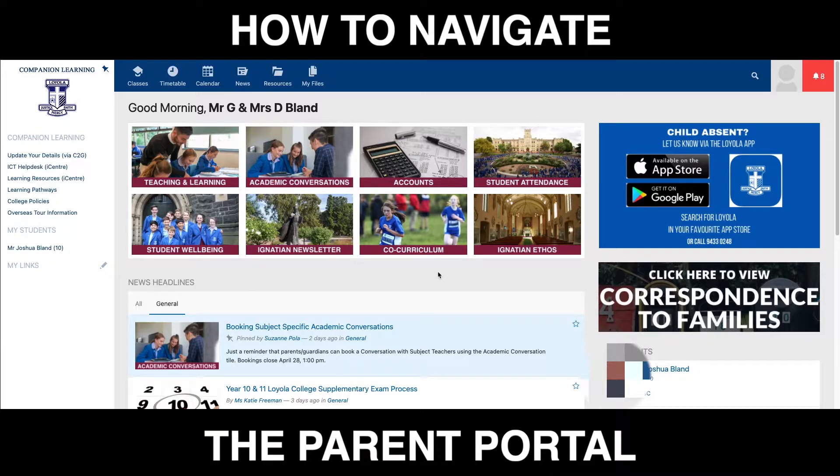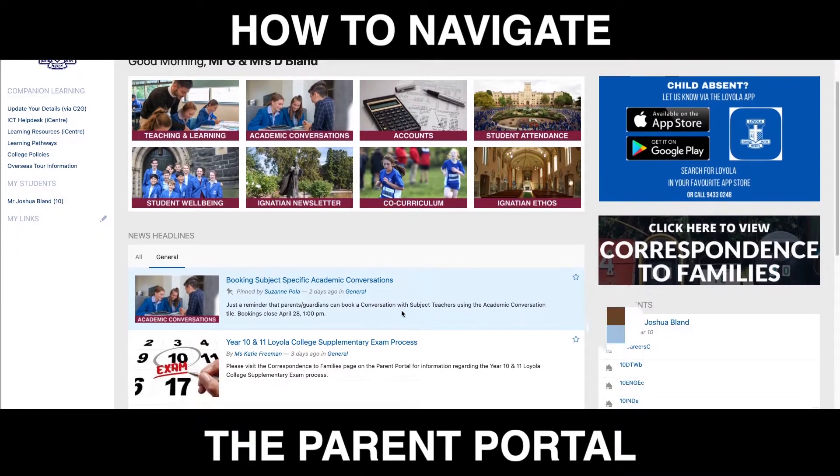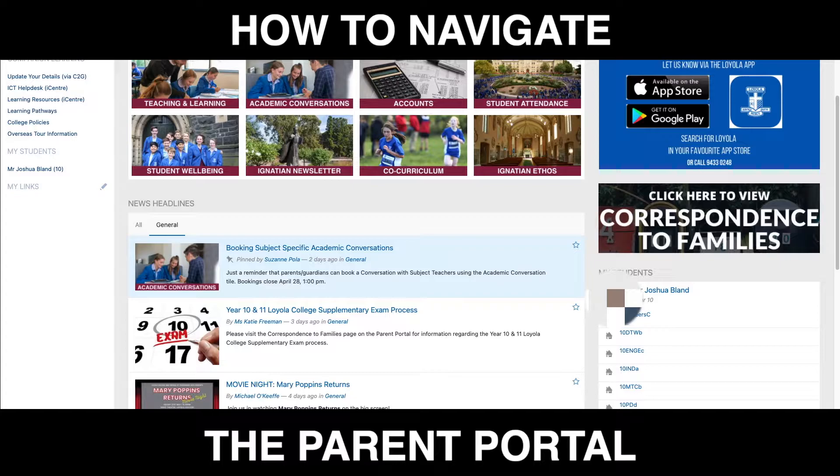At the top of the page you're going to find all the key information that you need to know at your fingertips, including information about teaching and learning, how to book your academic conversations, and how to check your accounts. In the middle section is a news section. This is updated regularly and is important for you to read.